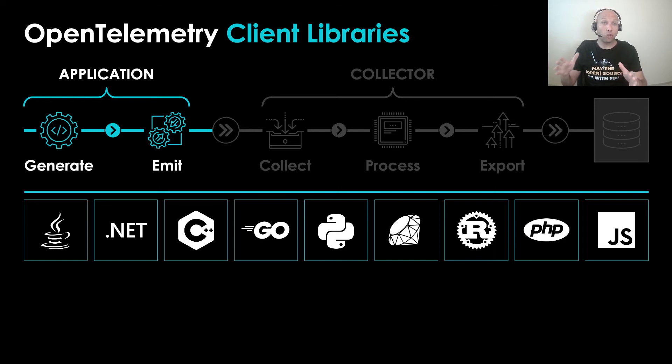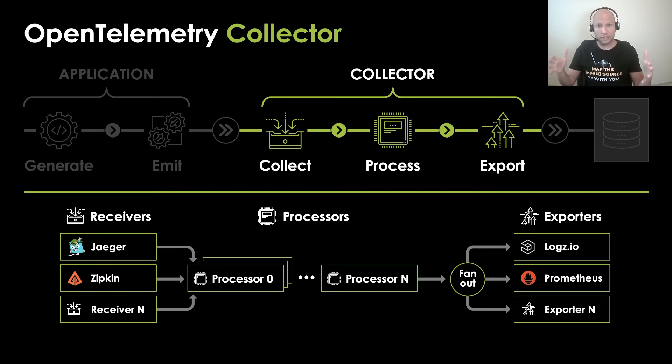Then you have the OpenTelemetry Collector, which essentially collects, processes, and exports telemetry to the analysis backend. It's built like a data processing pipeline. You have receivers in multiple protocols — if you have Kafka and want to collect metrics, you use a Kafka receiver; if your application emits traces in Jaeger format, you use a Jaeger receiver. Then you choose the processors relevant for you: batching, aggregation, sampling. And then use the exporter depending on your backend — AWS X-Ray, Azure Monitor, Dynatrace, Datadog, SumoLogic, Logs.io, whichever — just use the relevant exporter.